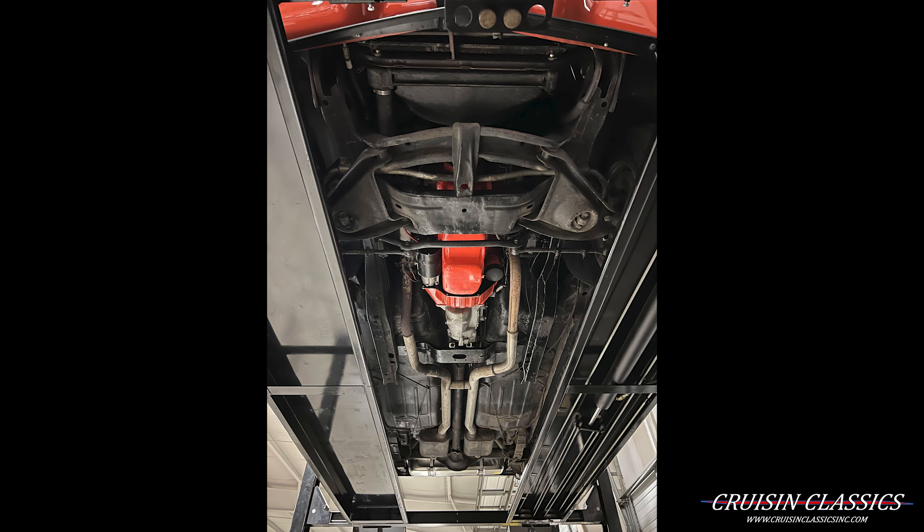I'll take a look inside the trunk. Nice tidy trunk — it does have the speckling, trunk mat, spare tire and cover. You'll see the quarter panels are all in great shape. Everything looks real nice in there. It even has the stickers there.